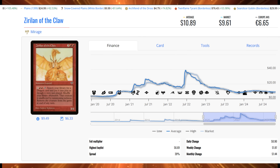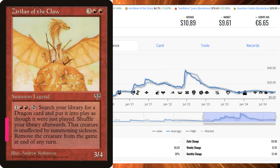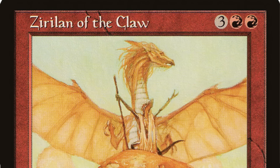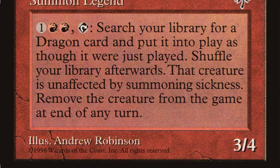Number 1 is Zerulian of the Claw, now up to $10.89 on average with 209 sales totaling approximately $2,276.01. You'll see a spike on MTG Stocks Monday or Tuesday once it catches up. The copies selling are a mix of conditions — heavily played through near mint. It's a 5 casting cost legend that lets you search your library for a dragon card and put it into play as though it were just played, unaffected by summoning sickness, then removes it from the game. The ancient dragons it can haul out are just brutal, making this a very powerful combo enabler.